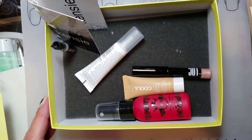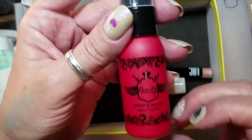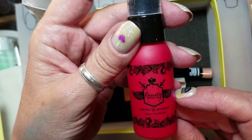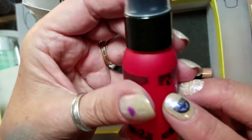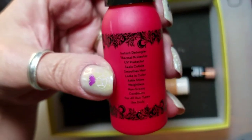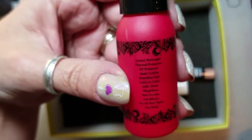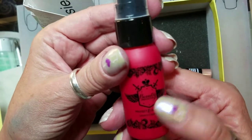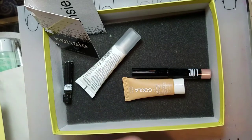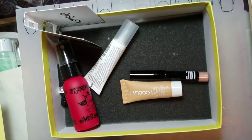The next thing out of this box is Beauty Protector Protect and Detangle leave-in conditioner, and this is a sample size. It says it's an instant detangler, a thermal protector, UV protector, seals cuticles in your hair, locks in color, adds shine — it's weightless, non-greasy, and conditions for all hair types. You can use it daily. It's kind of thick. Oh, it smells really good! Really soft.